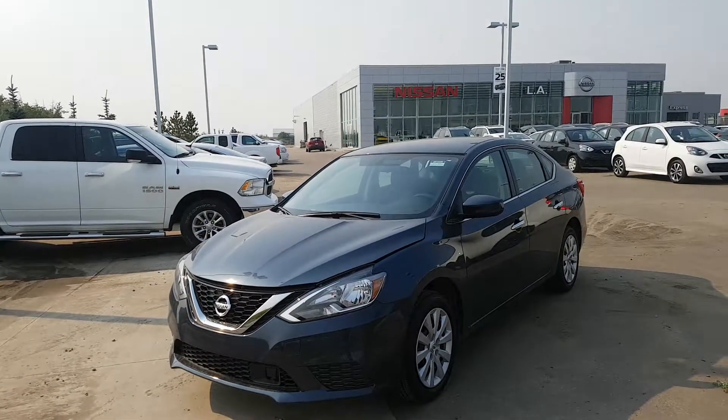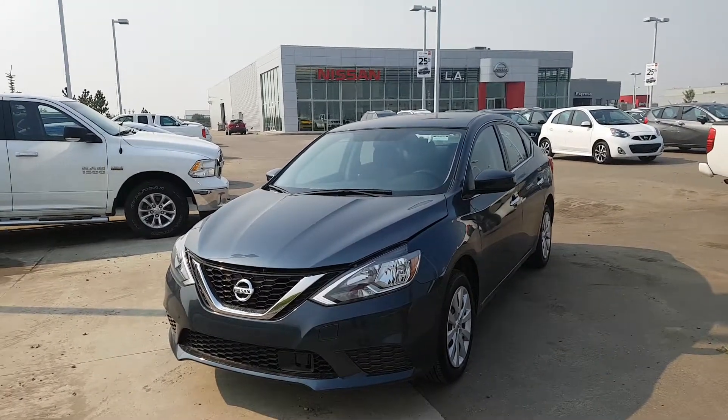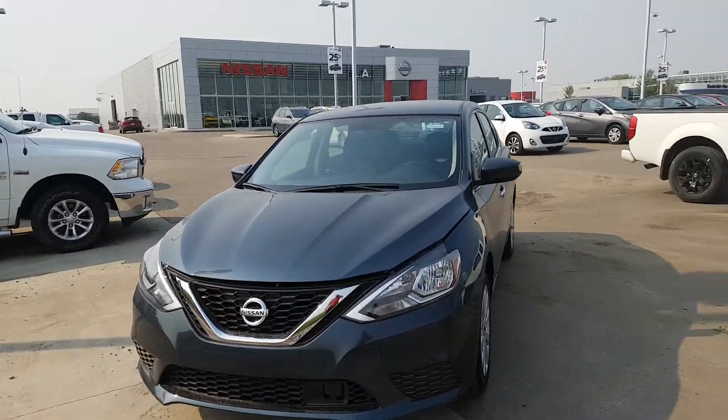Hey, good morning, Sarah. This is Elwood from LA Nissan. I wanted to touch base just to show you the vehicle you inquired about. This is the 2018 Sentra.